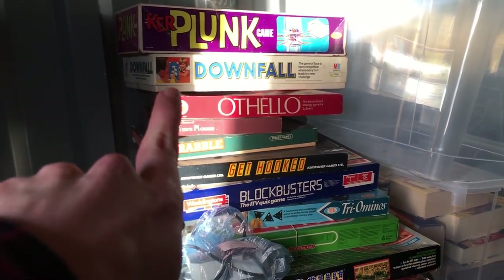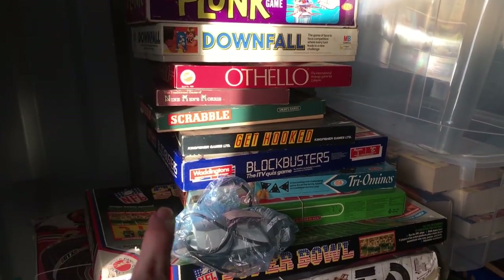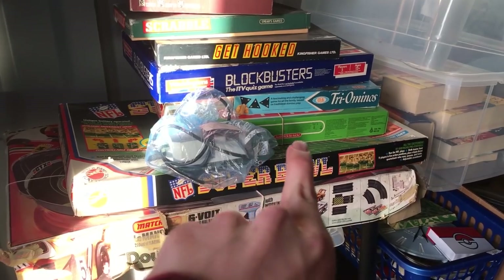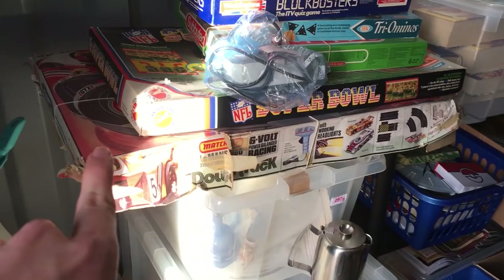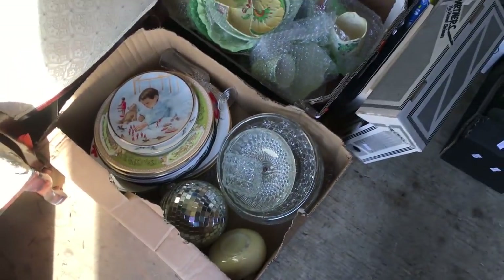I only really got the games because there's Vintage Downfall, Vintage KerPlunk, and Subbuteo as well — I'm thinking if I break that down there's some good money in it. I don't know about the Super Bowl game but it's by Peach Pan Playthings so that might be alright as well.